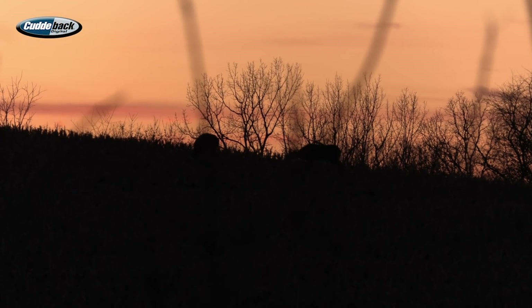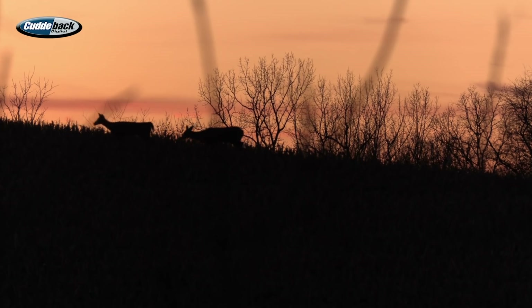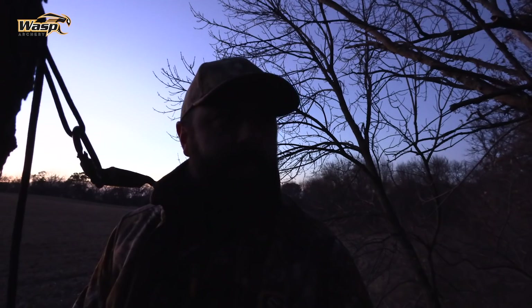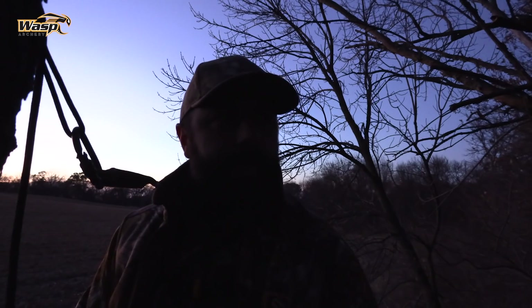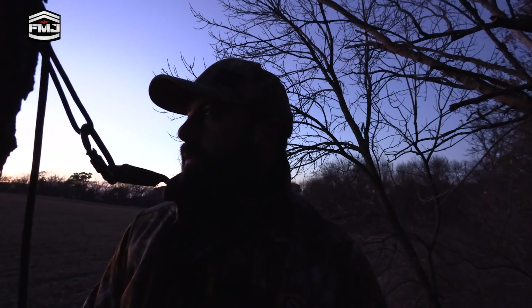We're down to our last few minutes, and overall it was a good sit. Movement was about like expected — the last hour deer started pouring out of the timber. I think we saw four young bucks and six or seven does. We just had a young buck come out behind us here. He's a little bit spooky, but everything else has been out on this side of the field.